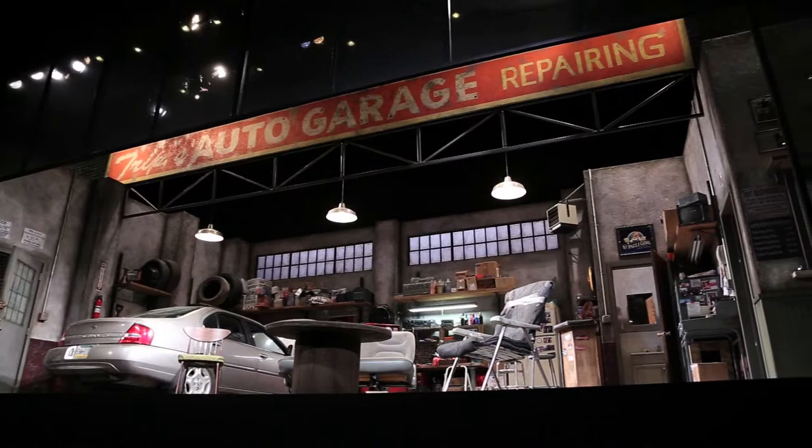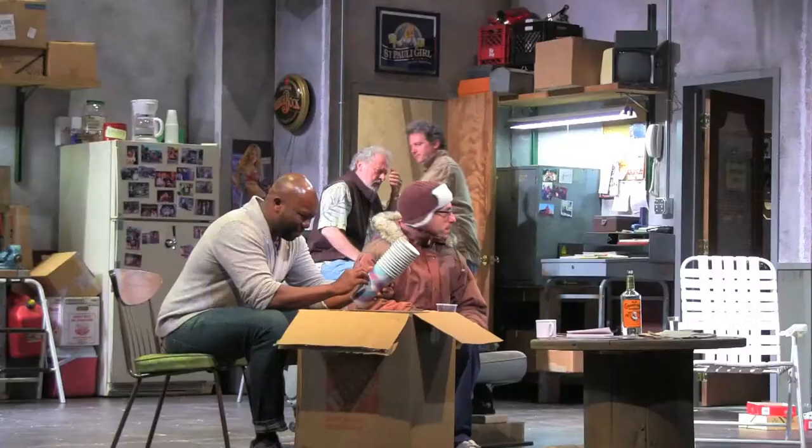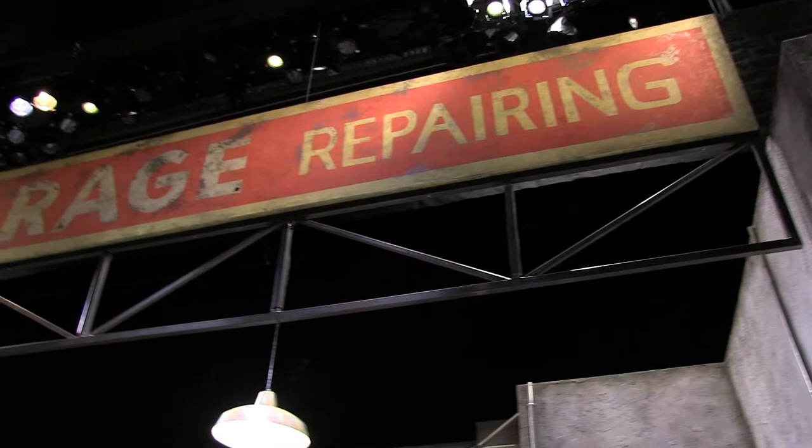North of the Boulevard is a play about four guys who hang out in Tripp's Auto Garage, pondering where they've gone, what's happened to them, how they ended up in sort of the condition that they're in now. The guys are absolutely convinced that if they can just get out of the neighborhood, get North of the Boulevard, that their lives are going to be better.